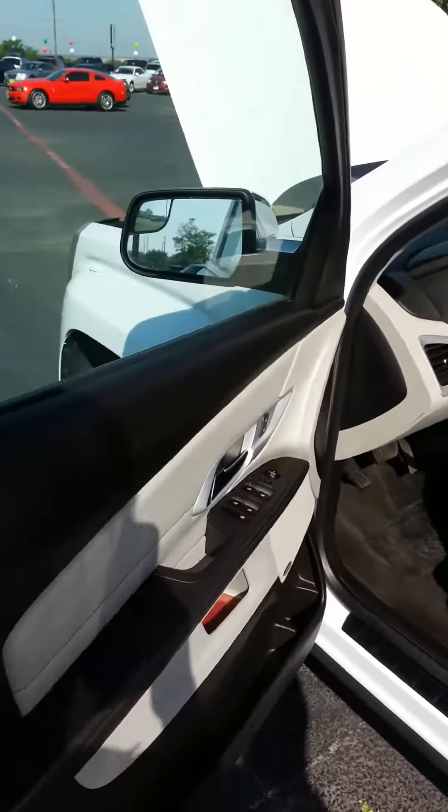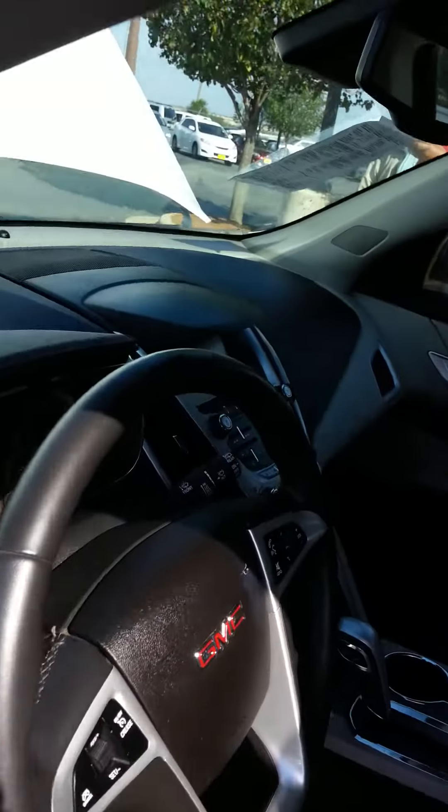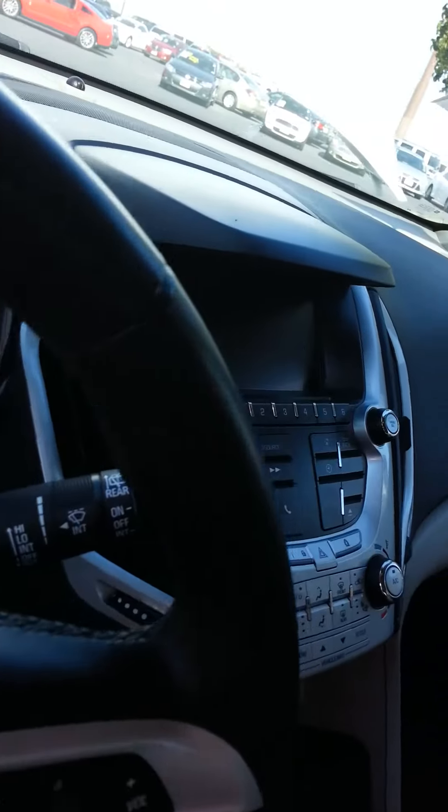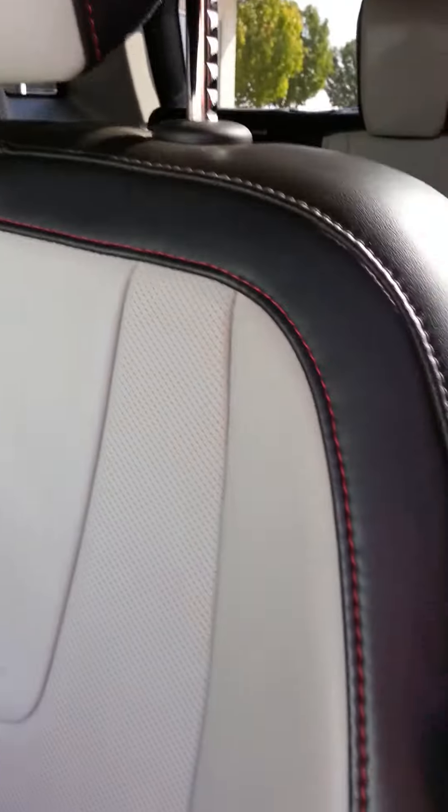Fully loaded leather interior with a Pioneer sound system, in-dash screen, and backup camera. It also features nice red leather stitching in the seats.